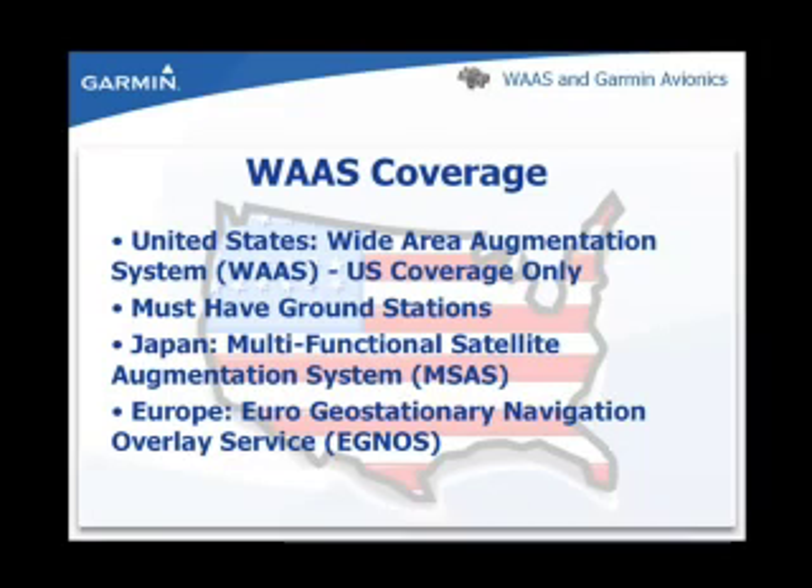WAAS coverage is only available in the United States. To receive WAAS position corrections, there must be a ground station providing data from that particular area. Even though users can receive a WAAS signal from outside of the United States, the signal only provides differential correction for locations in the United States.